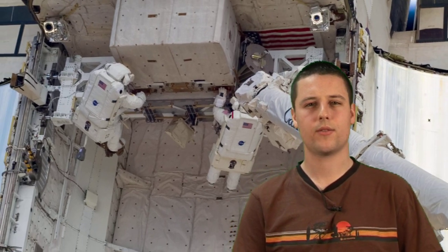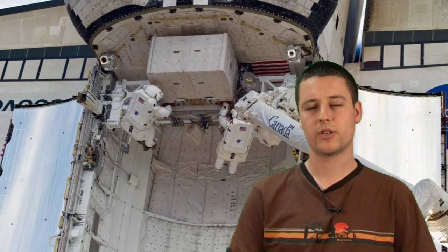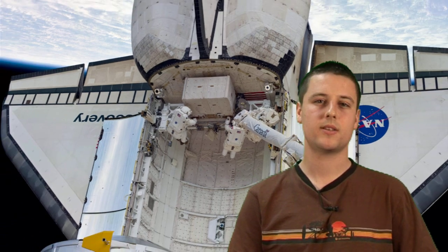After Discovery's flight, there are only three more missions planned before NASA retires its shuttle fleet, with STS-133 set for a launch in mid-September. So now's your chance to see the shuttles before they're gone for good.